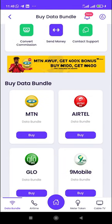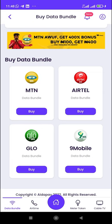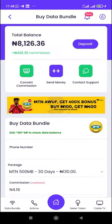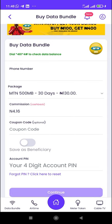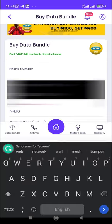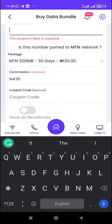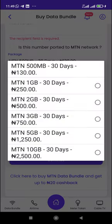Whatever you're buying, just click on it and it shows it to you. On the data bundle area, you have MTN, Airtel, Glo, and Nine Mobile — the four major data providers in Nigeria. Let's take MTN. From my experience, MTN is the most profitable, so if you're selling MTN data bundles, you're going to make the most money. All you have to do is include the phone number up here.